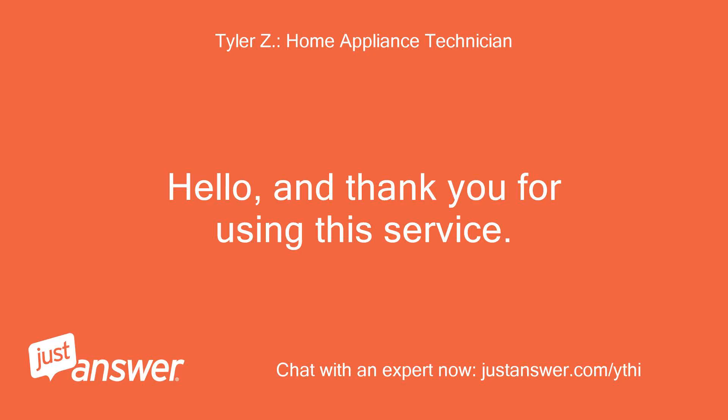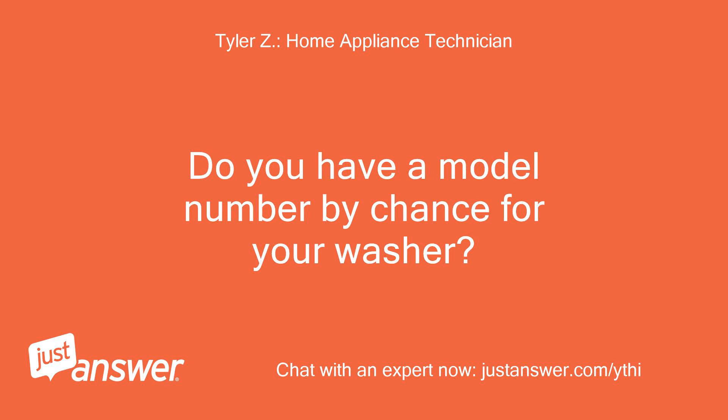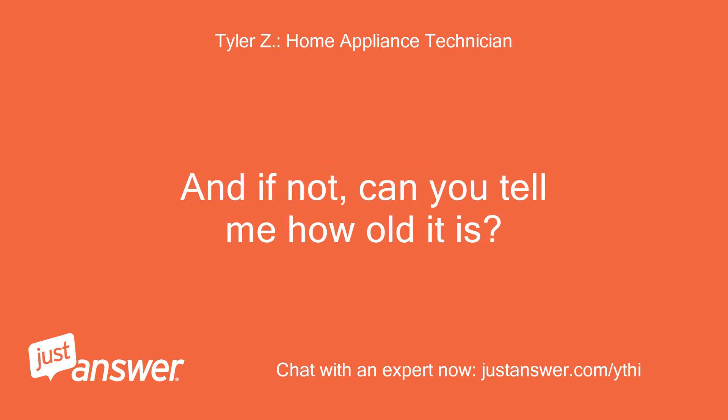Hello, and thank you for using this service. I'll be helping you with your problem today. Do you have a model number by chance for your washer? And if not, can you tell me how old it is?